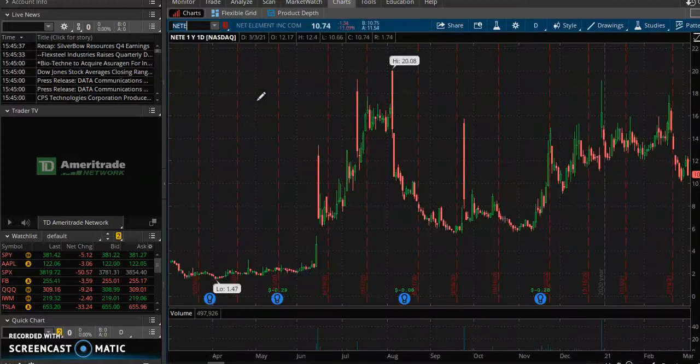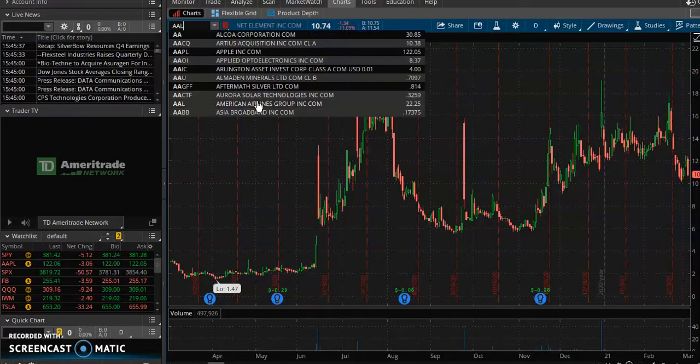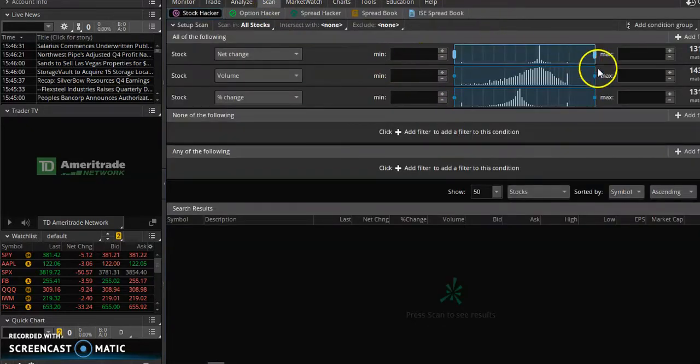Even the EV sector is getting smashed. Biotech and airlines are really the only things that are running. Be sure to include retail — retail is going to start running because as we see the Governor of Texas has opened up the state, more governments are going to follow suit, so business is going to be booming. Just wanted to give you a little glimpse into the market and what it may do.